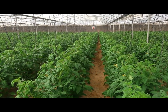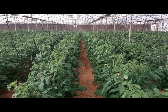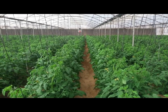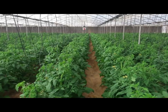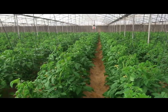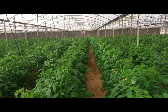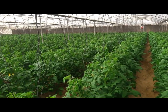لما بضيف حمض النيتريك بينزل لي رقم pH لفترة محدودة ثم بيبدأ تاني في الارتفاع، ما فيش مشكلة. ولكن نتيجة انخفاض رقم pH معظم العناصر بتكون ميسرة، وخصوصاً العناصر الصغرى، ما عدا عنصر الموليبدينوم اللي هو دايماً ميسر ما عندوش أي مشكلة مع ارتفاع pH.